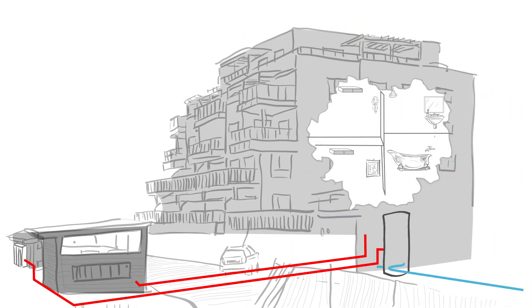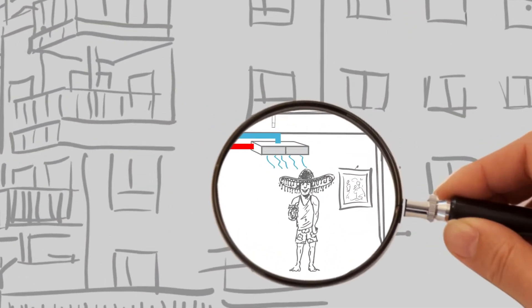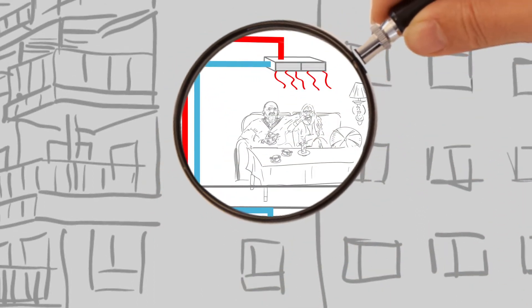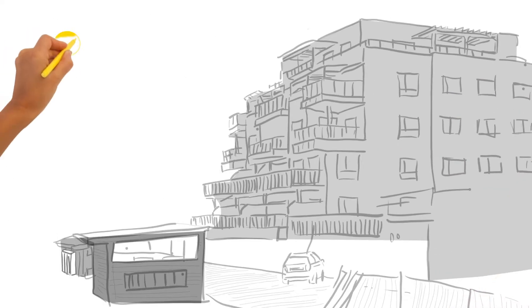Heat recovery systems keep the hot water cycle running safely at all times, while each apartment also has its own duct unit. The Panasonic air-to-air heat pump can be used for cooling air or to keep your home warm and cosy. Cost-efficient hot water for the entire building is provided by the air-to-water heat pumps.